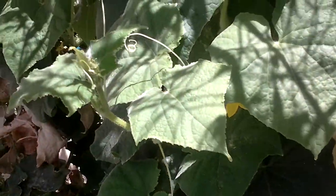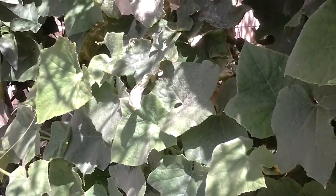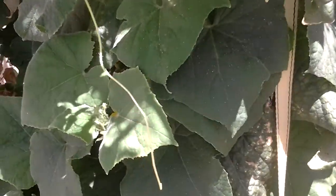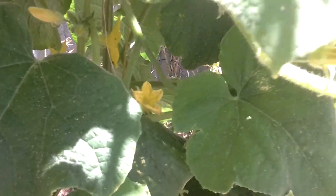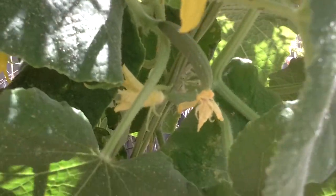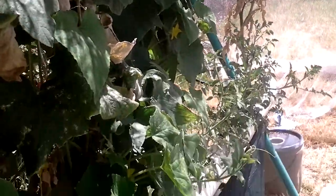Now the cucumbers have taken back off again, growing quite nicely after getting knocked around by all that weather and rain. There are a lot of young cucumbers on there. I'm doing the hand fertilising at the moment — not too many bees around here — so it's going quite well.